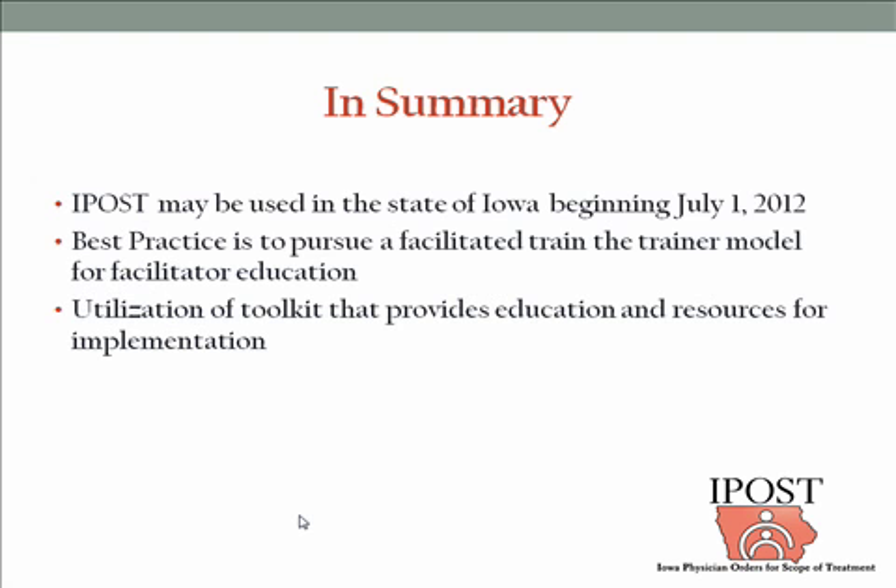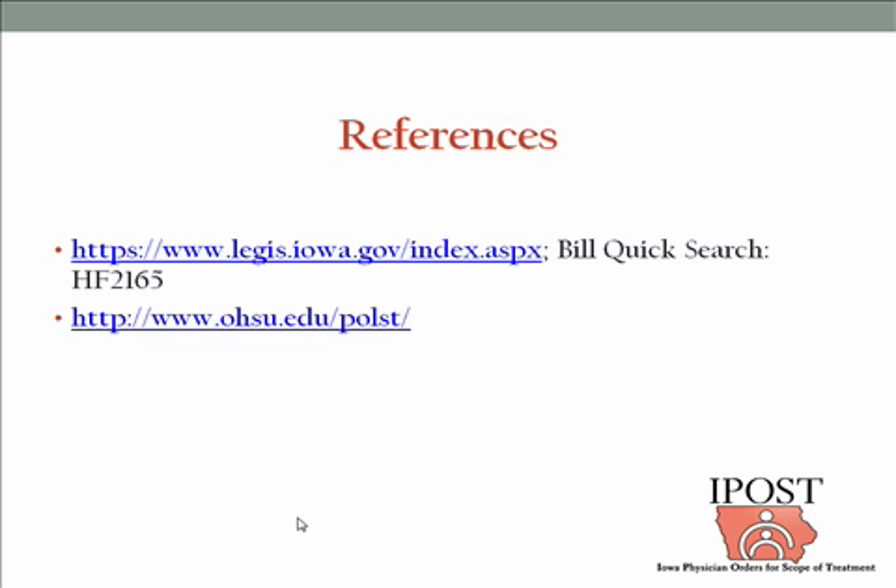In summary, the IPOST may be used in the state of Iowa beginning July 1st of this year. The best practice is to pursue a facilitated train-the-trainer model for facilitator education — specifically the Respecting Choices model out of La Crosse, Wisconsin. We have two individuals from Cedar Rapids becoming faculty for Respecting Choices and will be moving around the state of Iowa to train trainers. The Iowa Healthcare Collaborative will have the toolkit that provides education and resources for implementation. Thank you very much, and I appreciate the opportunity to talk with you today about IPOST.